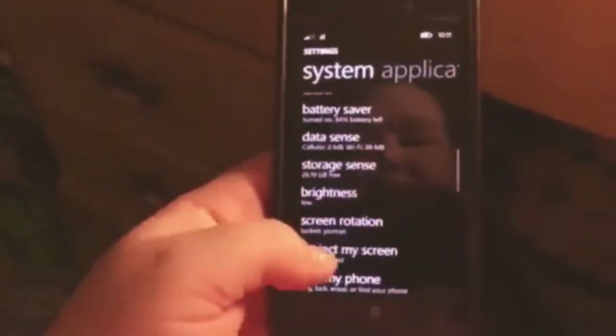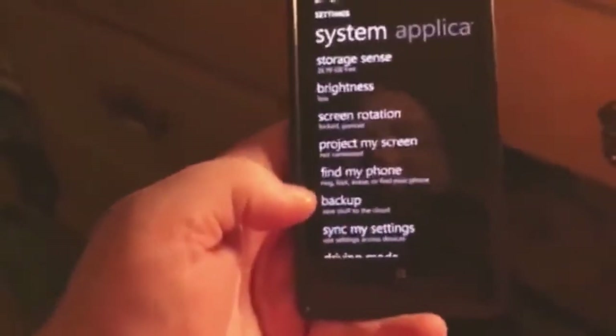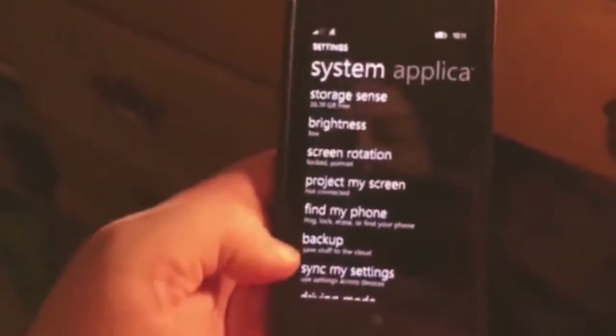There is a kids corner. There's a workplace account. There's a battery saver. I'm at 84%. I have the battery saver on always. Data sense is what I showed you. Storage — that's how much storage is left. This does not have an expandable card slot.